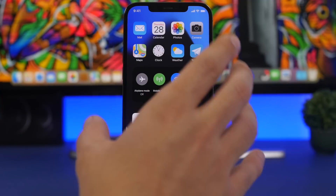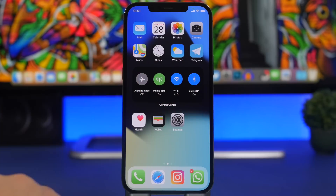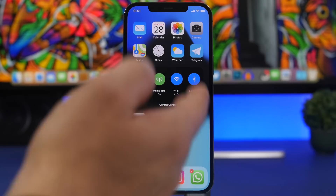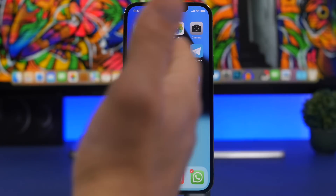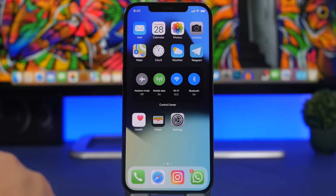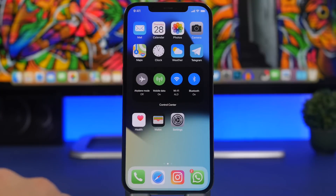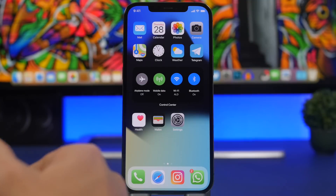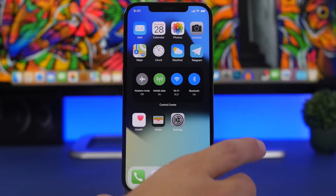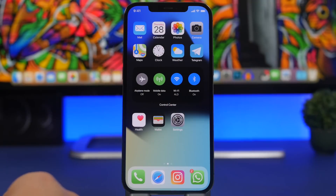Next, interactive home screen widgets — this was supposed to come to iOS 15 but didn't happen. Currently, home screen widgets only display information; tap them and they just open the app. But having something like a Control Center-style widget on the home screen where you can toggle Wi-Fi, mobile data, airplane mode, or Bluetooth would be super useful — no need to go to Control Center at all. I really expect Apple to do this, and of course they'd need to redesign some widgets to support this interactive capability.